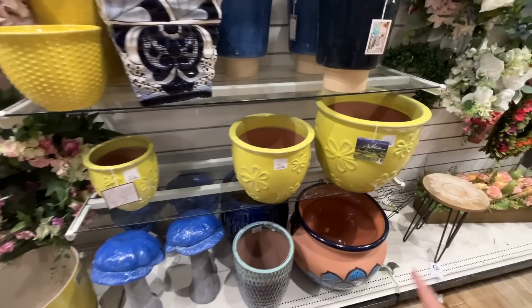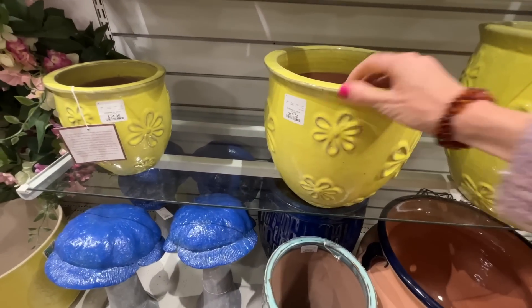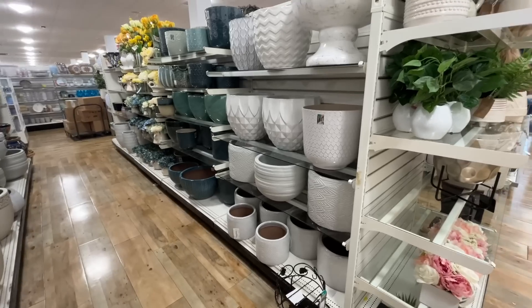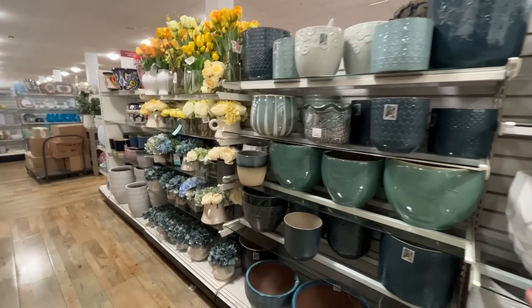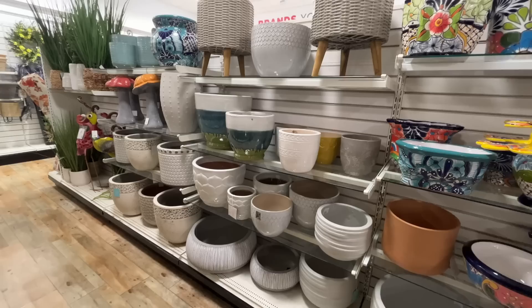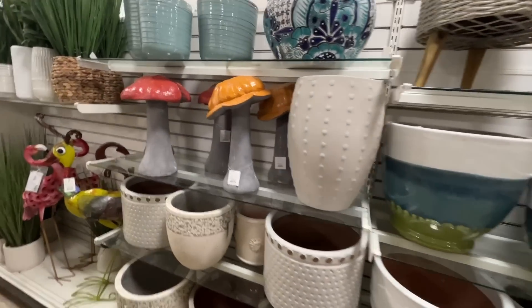I'm loving the print on these — they kind of remind me of Lizzie McGuire. I love how they're different sizes. More pots down here — is it weird that I want all the pots even though I kill everything? Like, what is the therapy behind that? Where's the logic? Because I don't understand.